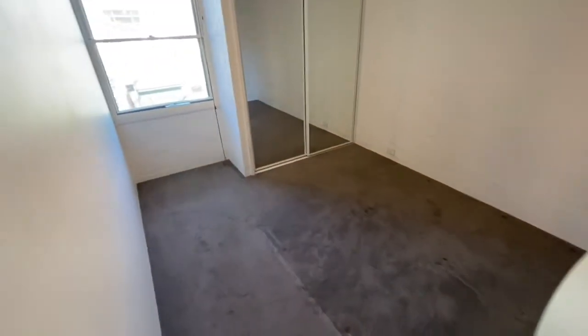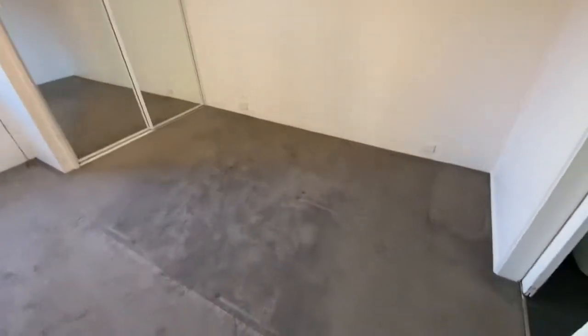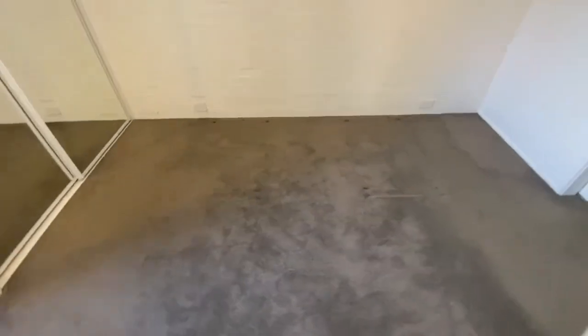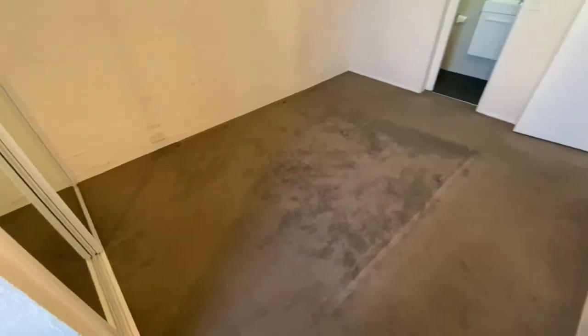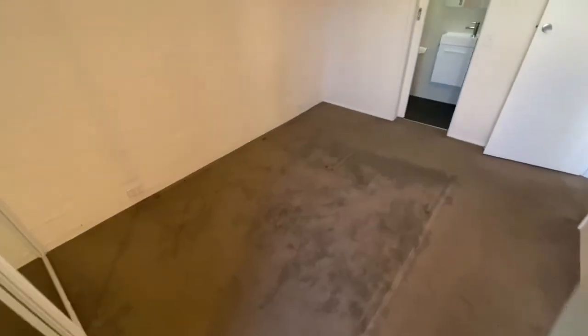And through to our master bedroom with mirrored robes. Plenty of space here for a double, queen, or potentially even a king size bed with the head along the wall there.